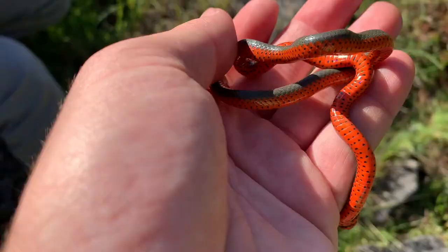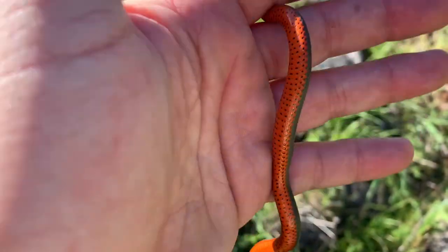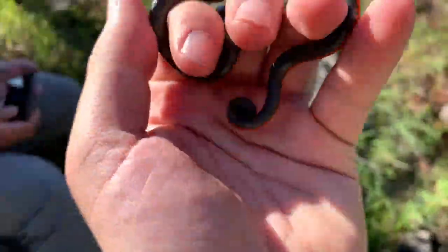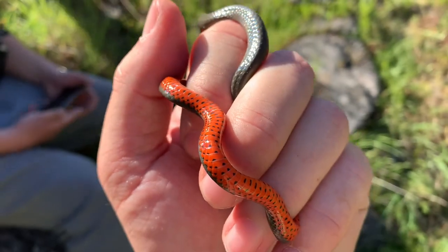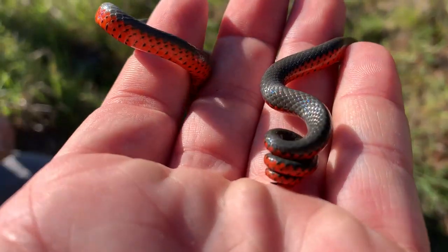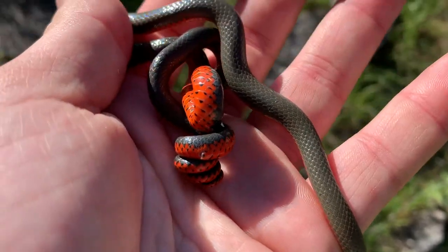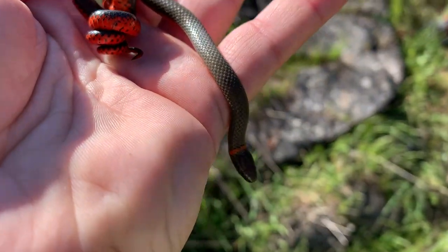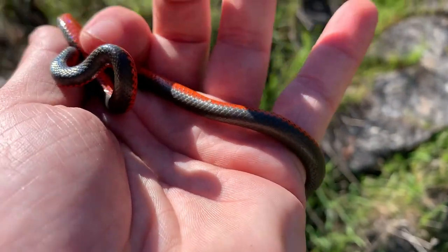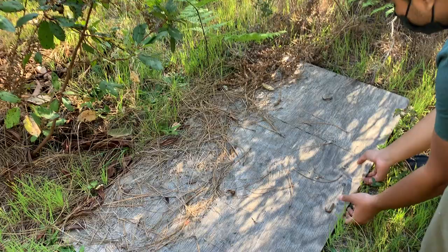Here we go — we got our second Pacific ring neck of the day. You can see the crazy orange on this. He's a very active one, that's for sure. This is also the fourth snake of the day — two ring necks, second ring neck.